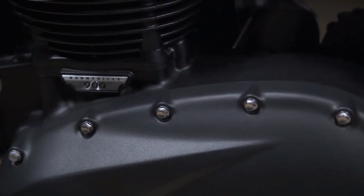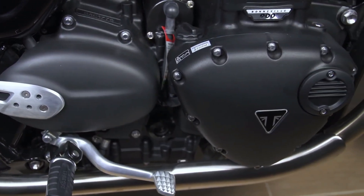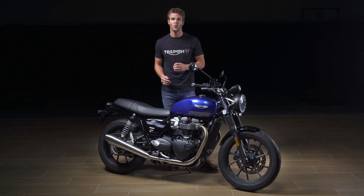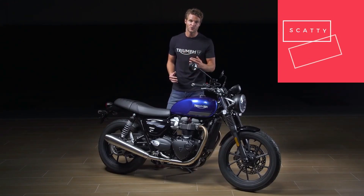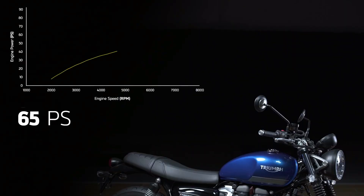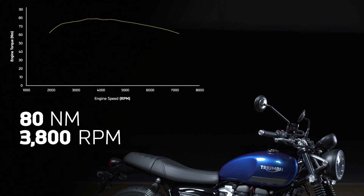Starting with the 900cc high torque Bonneville engine, now Euro 5 compliant and updated for 2021. The liquid cooled latest generation power plant retains all the power, character and responsiveness of the Bonneville twin cylinder engine, but it's cleaner, exceeding Euro 5 requirements with lower emissions and great fuel efficiency. It has incredible torque from low down right through the rev range for thrilling acceleration, with peak power arriving at 7,500 RPM and peak torque at 3,800 RPM.